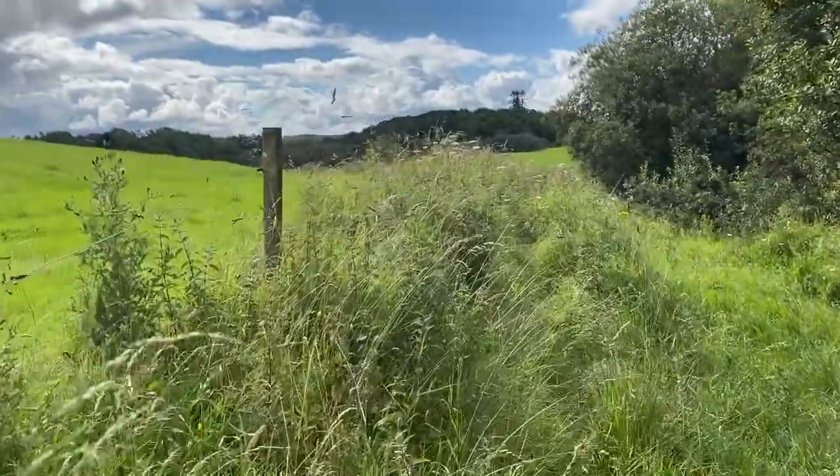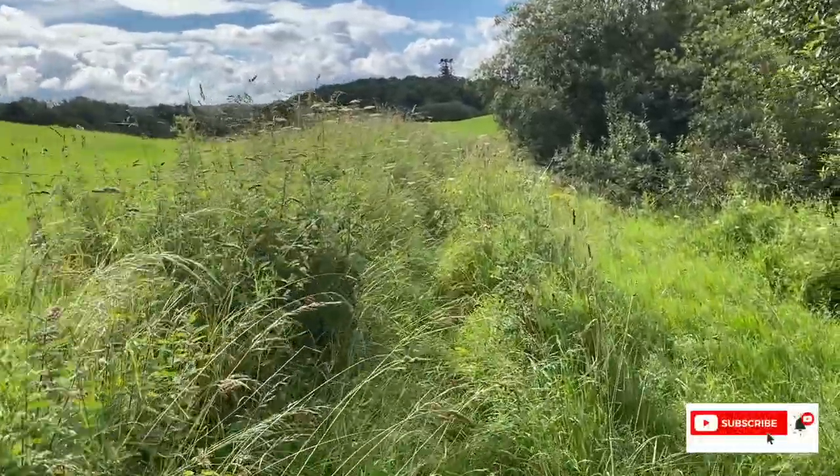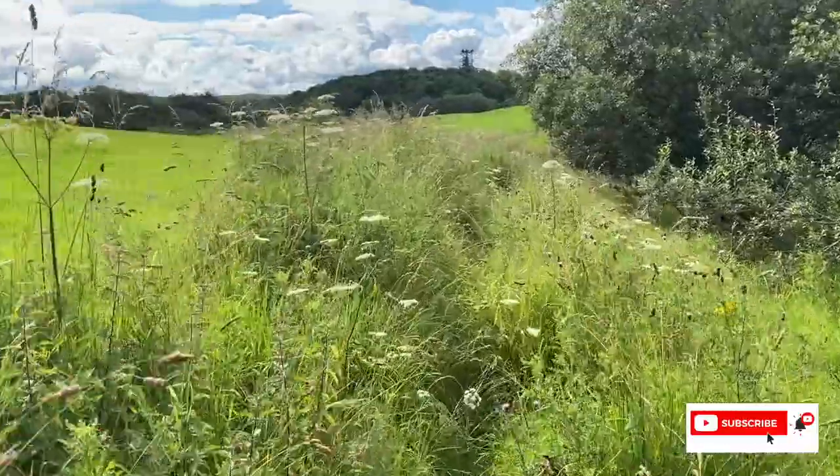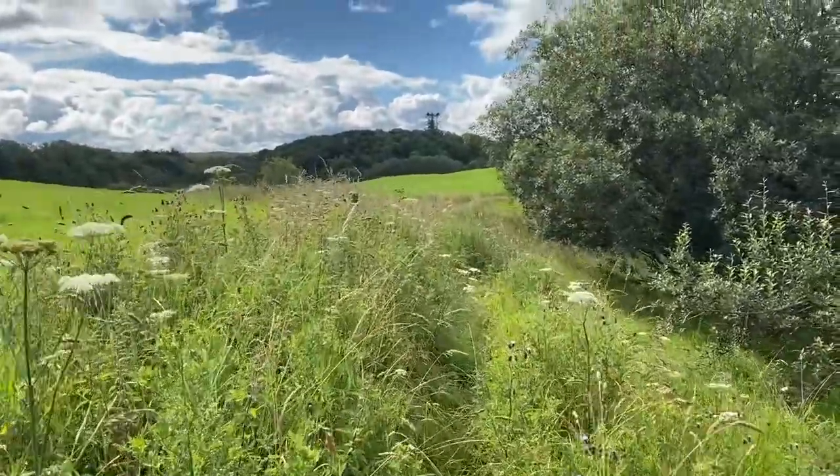Nice morning for it. Looks as if this pathway has never been used for a long time. It's way up by my waist, thankfully I've got my waterproofs on. But it's a cracking day.